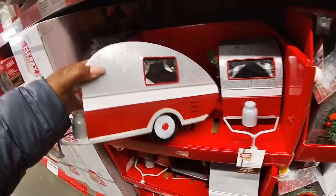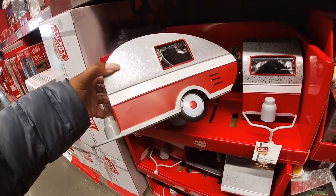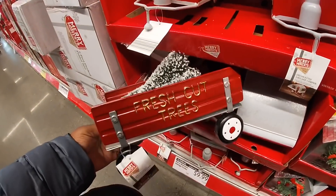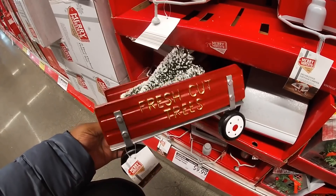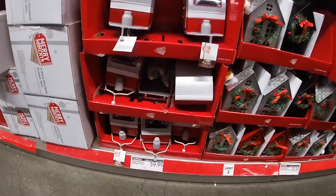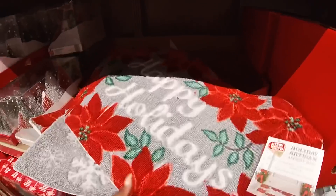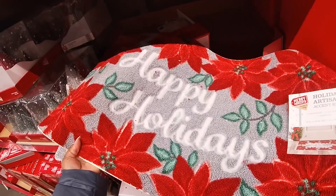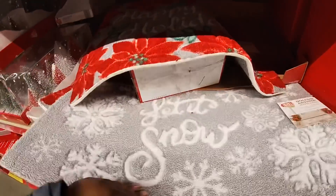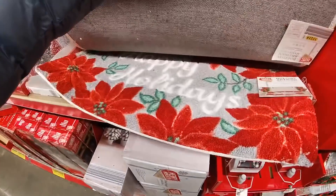Right down here they have the little RV houses — these are $9.99. See that one, and then this one that says 'Fresh Cut Trees' with the tree. And that's it for there. They also have some rugs — Happy Holidays.